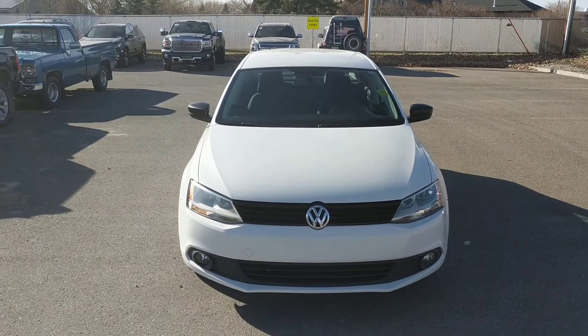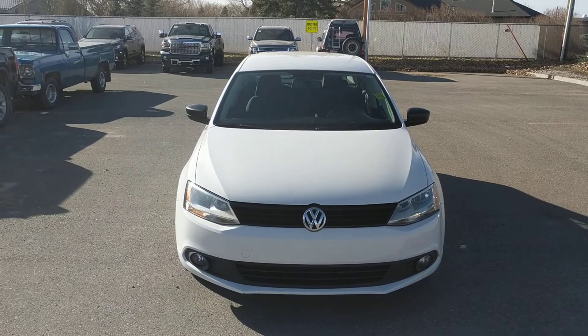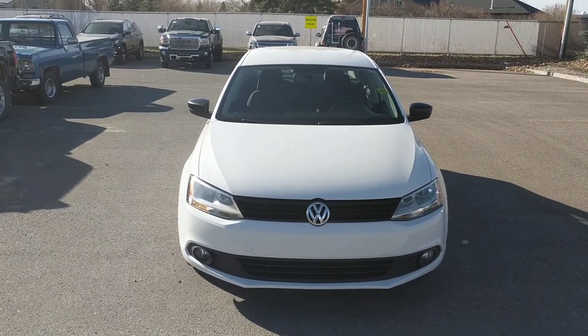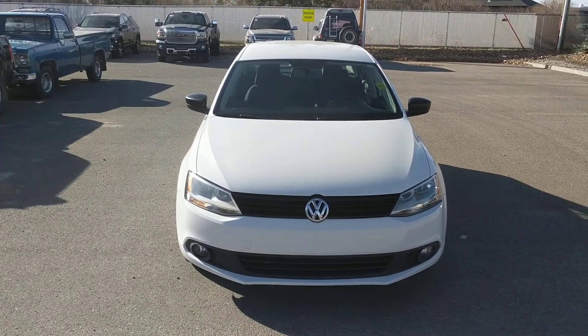Once again this has been unit 187049, the 2013 Volkswagen Jetta 2.0 Comfort Line. We're selling this one at Davis Chevrolet in Clears Home, Alberta for $11,566. Come down and see it today.